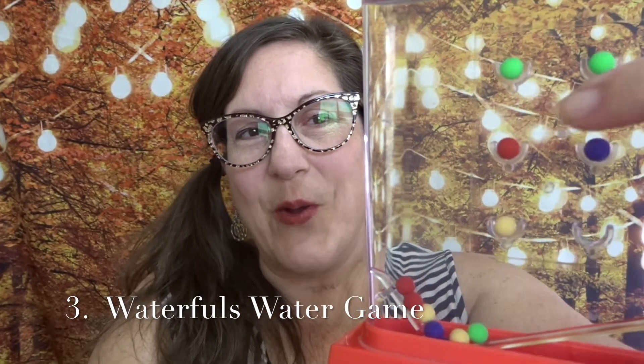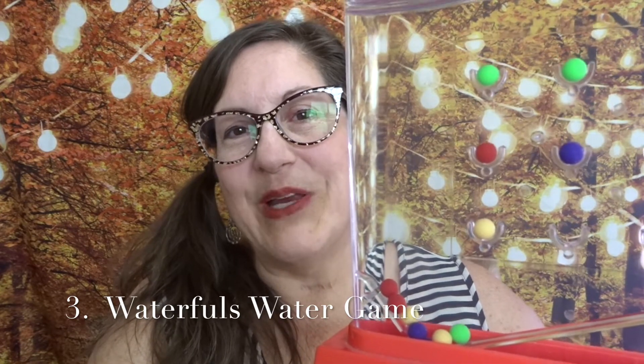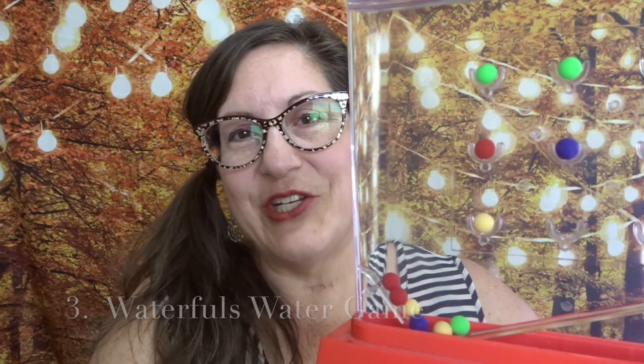Playing the game of getting one ball into each cup also symbolizes completing a project from start to finish.